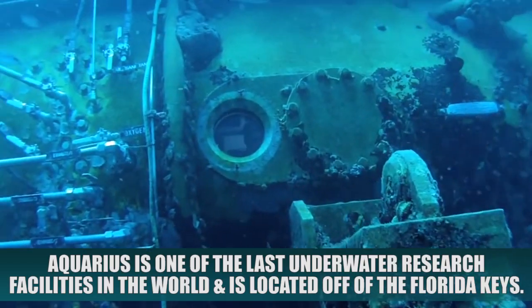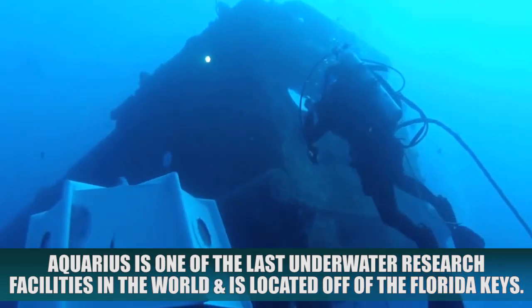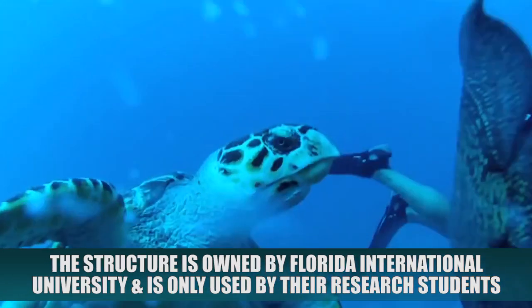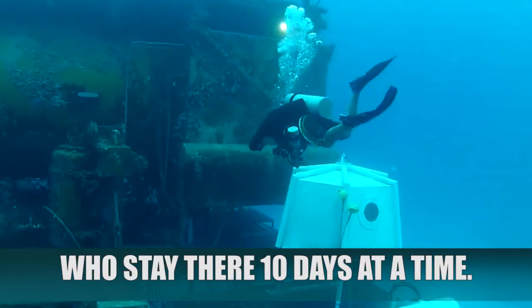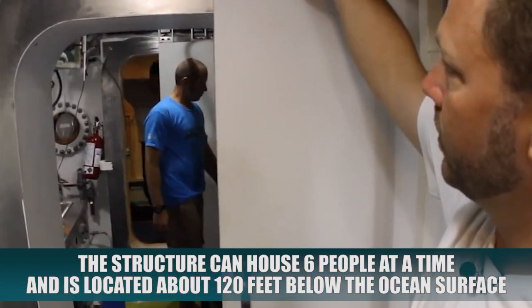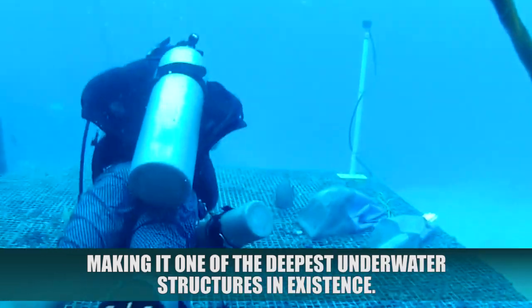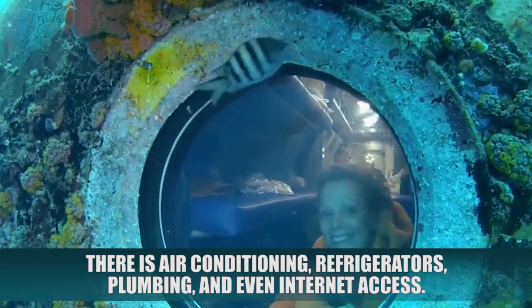Aquarius. Aquarius is one of the last underwater research facilities in the world and is located off of the Florida Keys. The structure is owned by Florida International University and is only used by their research students, who can stay there 10 days at a time. The structure can house six people and is located about 120 feet below the ocean surface, making it one of the deepest underwater structures in existence. There is air conditioning, refrigerators, plumbing, and even internet access.